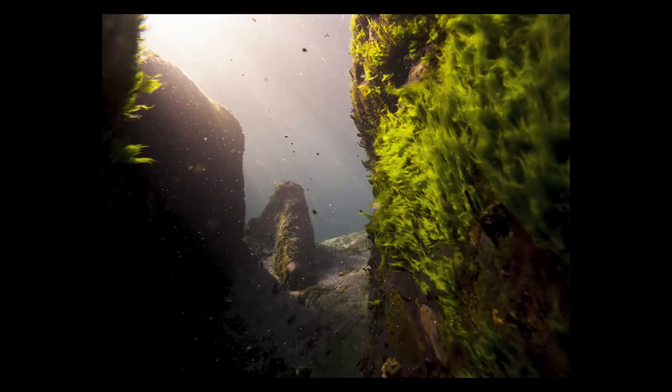One last attempt at that crevasse photo — I shot it from between a couple of rocks, and that moss with the sun shining on it makes such a good anchor for the foreground.